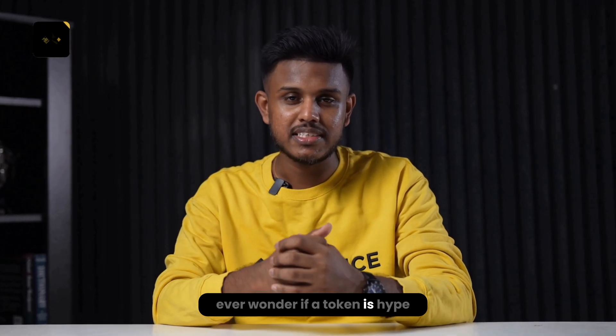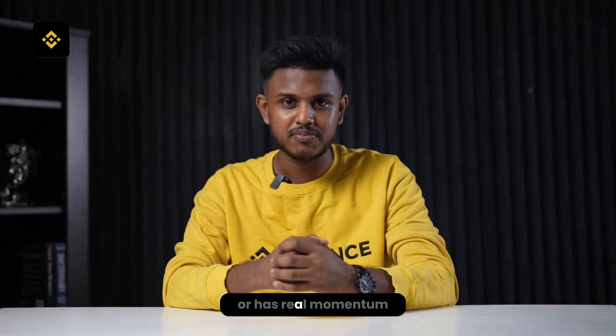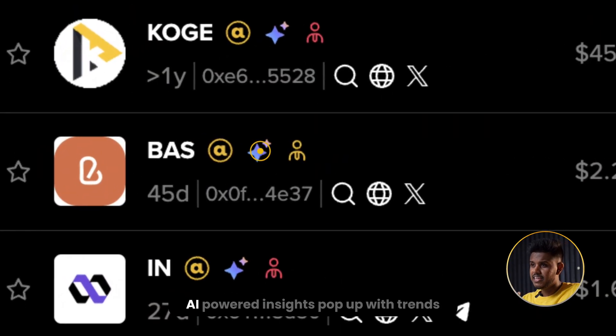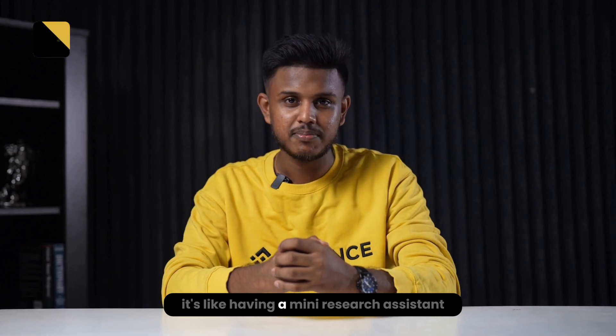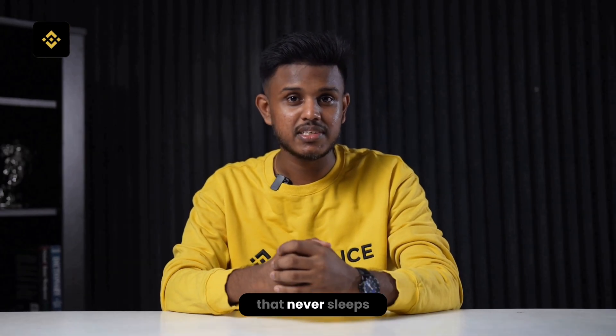Ever wonder if a token is hype or has real momentum? Click the blue star and AI-powered insights pop up with trends, sentiment, and key stats. It's like having a mini research assistant that never sleeps.